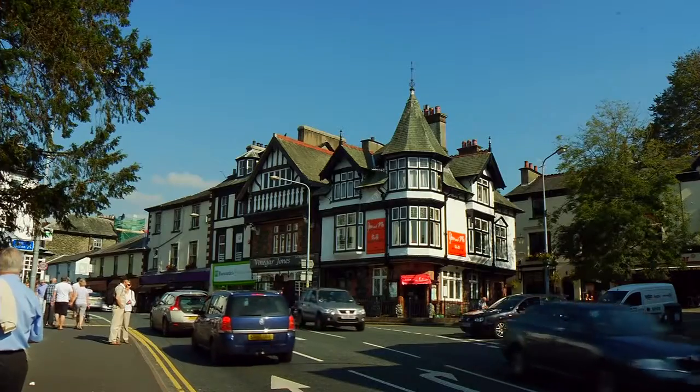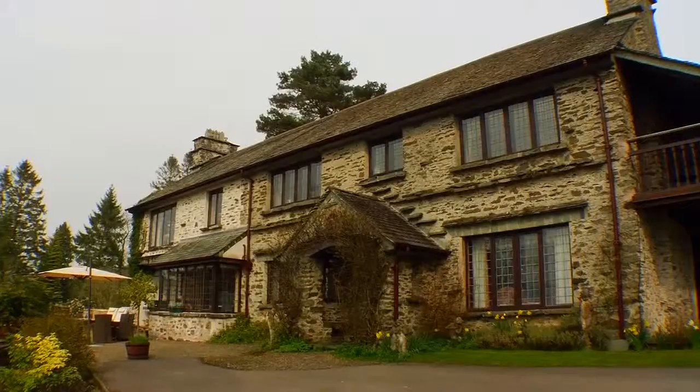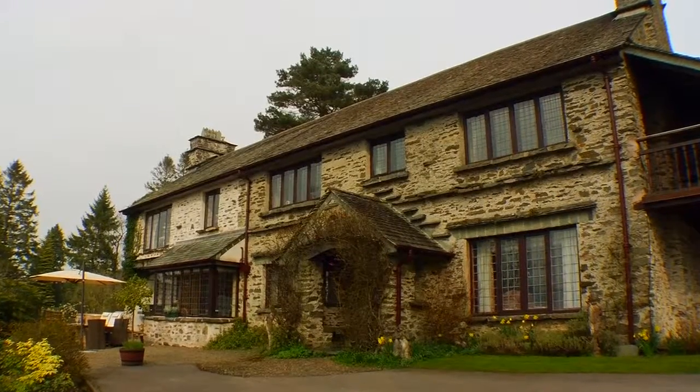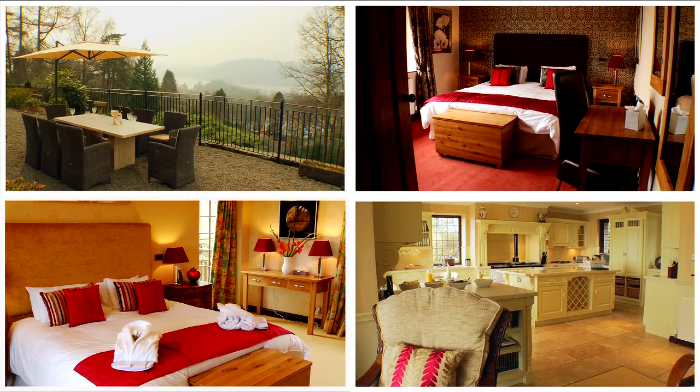With Bowness just half a mile away, it's perfectly positioned to explore the South Lakes, although once here, you may never actually wish to leave. With everything it has to offer, High Biggin is an all year round delight.